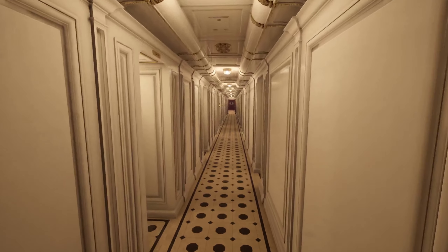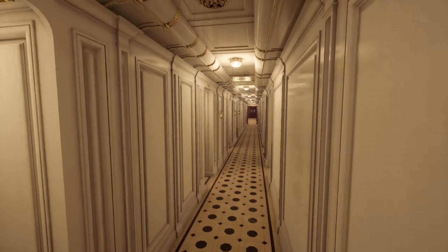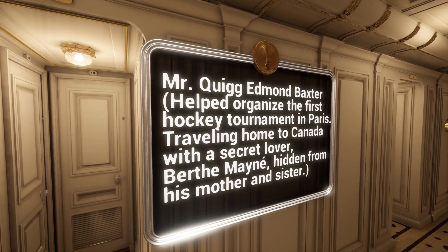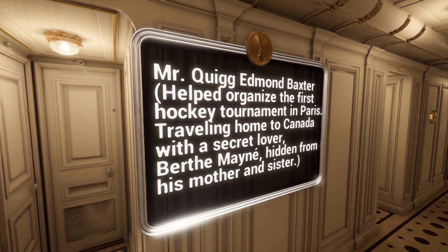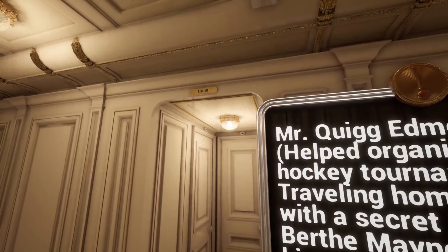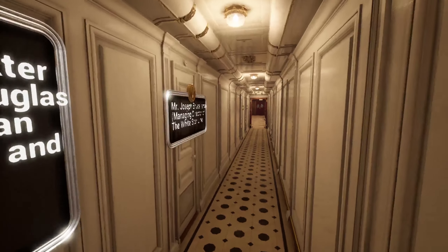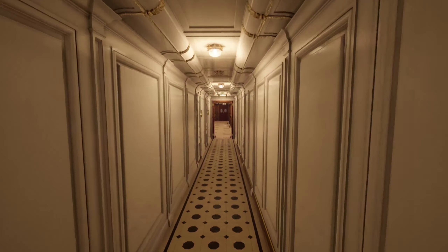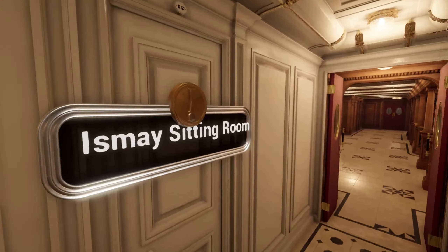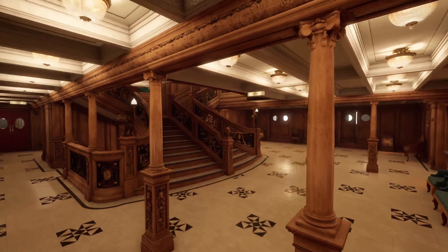One more thing to mention: if you press I, you activate little pop-ups shown as golden coins that hover around. As you walk up to them, you get an incredible amount of information and research they did about the passengers who were in those rooms, and also about the spaces themselves. I would highly recommend exploring it yourself — it's really a beautiful document that tells a beautiful story.